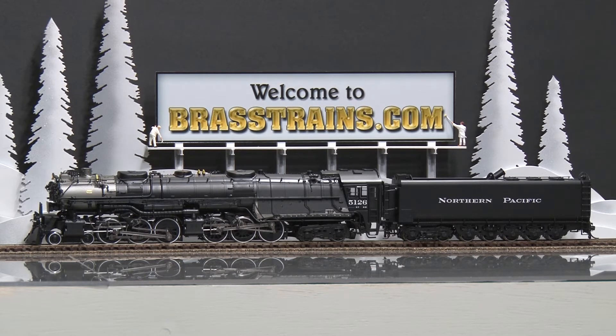This has excellent in-cab detail, a can motor, operating headlight and tender backup light, and an in-cab light. And we'll give you a demonstration of how it runs.